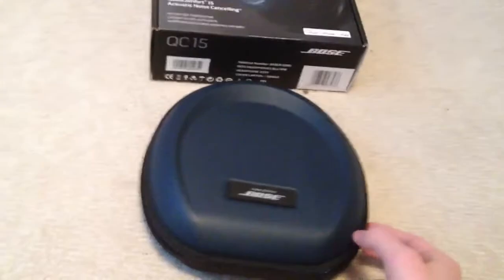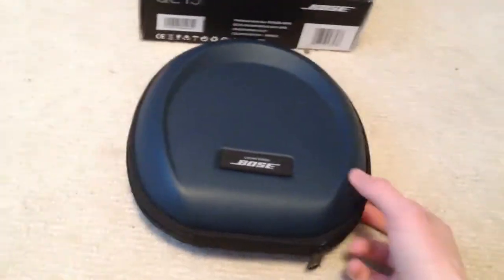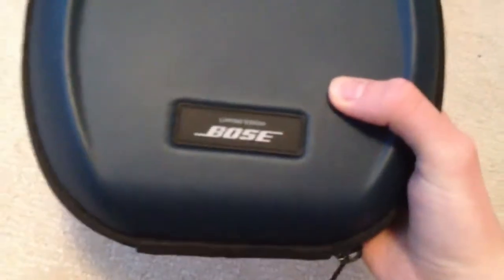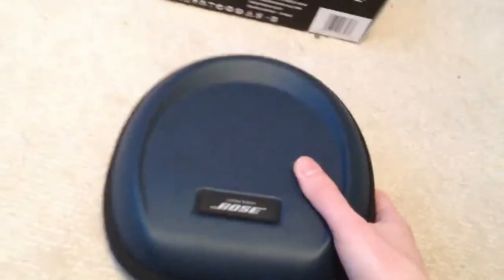Now, apart from the silver QC-15s, the major difference is the color. As you can notice, the case is a bit different — it's a hard shell blue, and it says Limited Edition on it. The back has the half shell as well, but it retains the same pouch as the regular silver QC-15s case.